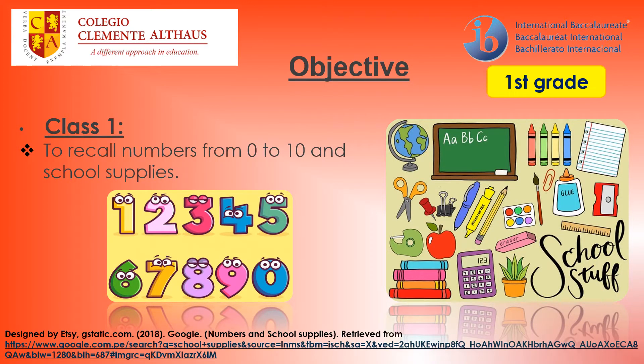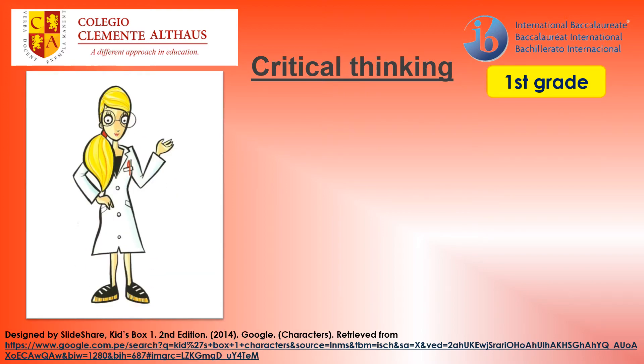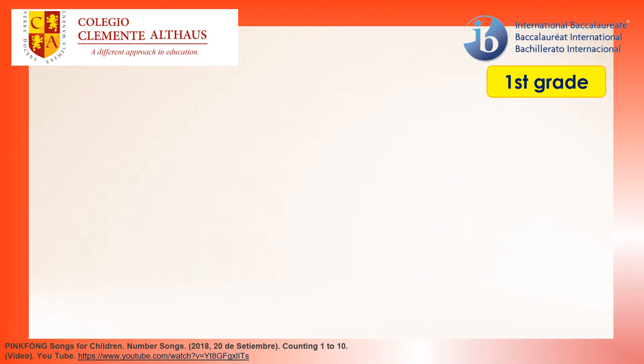The objective for today in our class 1 is to recall numbers from 0 to 10 and school supplies. My critical thinking question for today is: can you remember the topics from the last lessons? For today, we are going to watch two interesting videos about numbers and school supplies. Pay attention please!